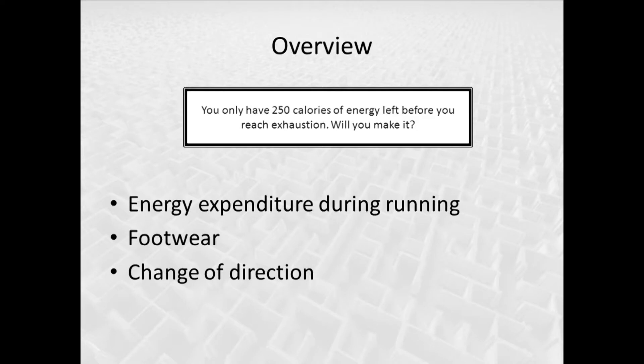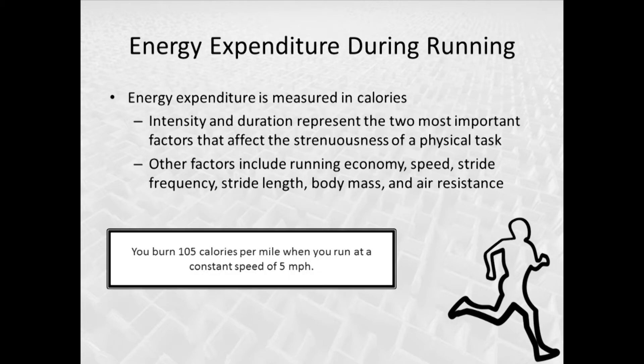Josh and I are going to talk about energy expenditure during running, footwear, and change of direction — three important factors to take into consideration. Energy expenditure is measured in calories: the amount of energy we use to perform a given task. It's the same unit we use to measure the energy we take in, so when we consume food or beverages, that energy is also measured in calories — energy in, energy out.